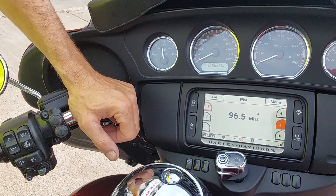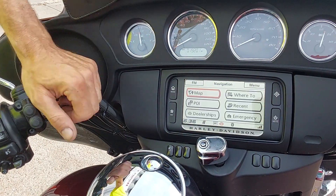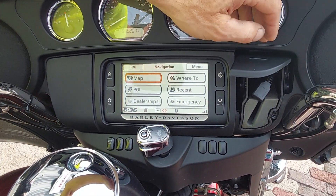You can see the nice infotainment system there with navigation. You can plug your phone in, charge it, and play music off of it.